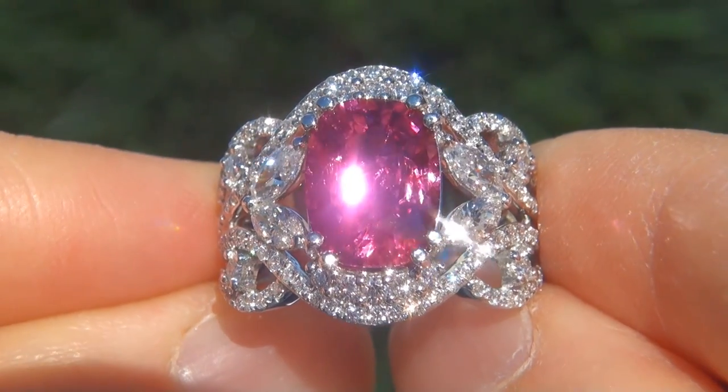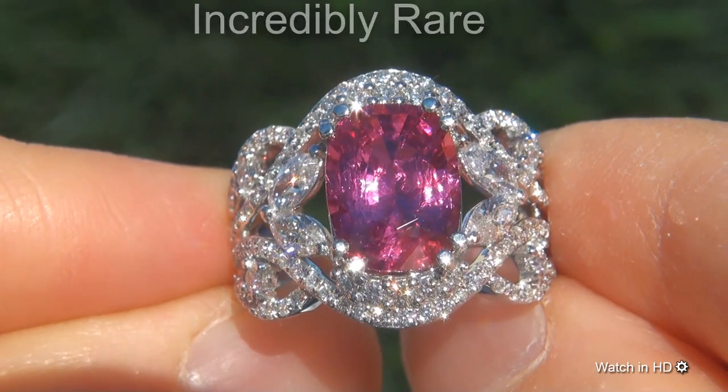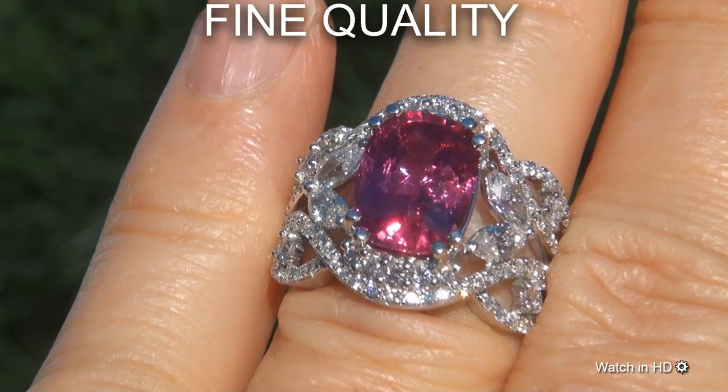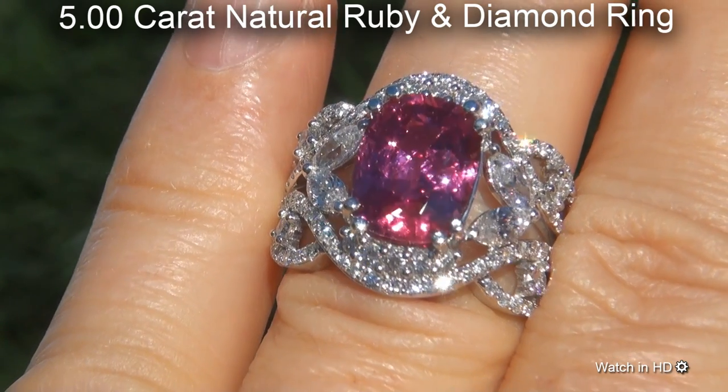Welcome to Certified Jewelry. Just in from our consignor is this incredibly rare, investment-grade, AIG-certified, fine-quality, unheated and untreated 5-carat natural ruby and diamond ring.